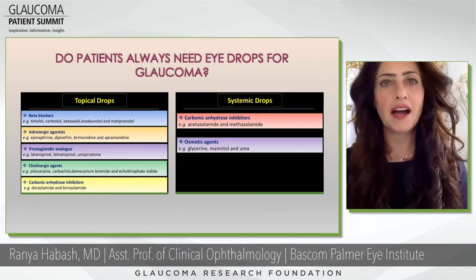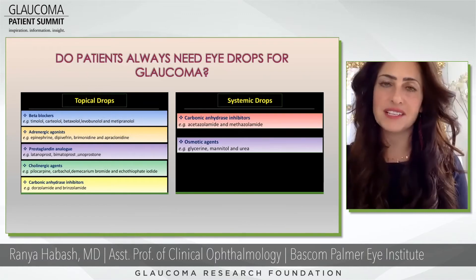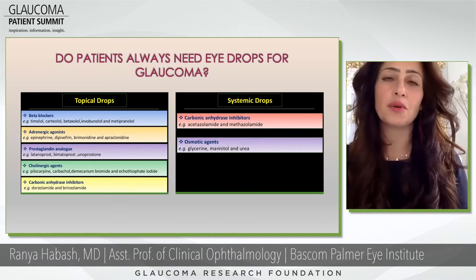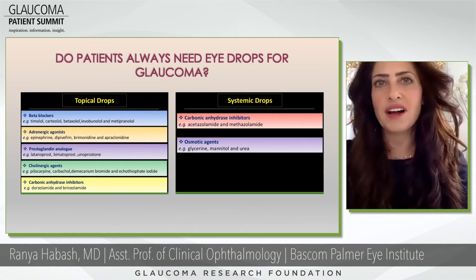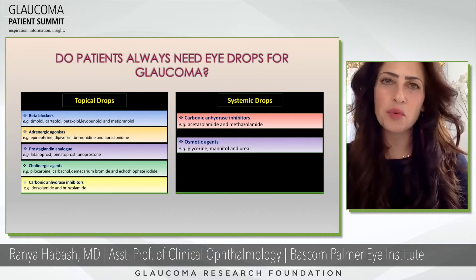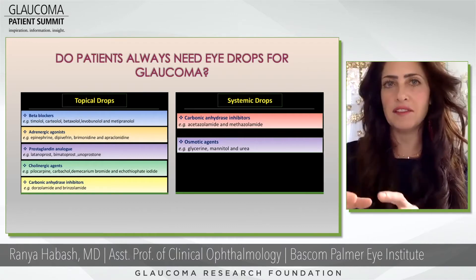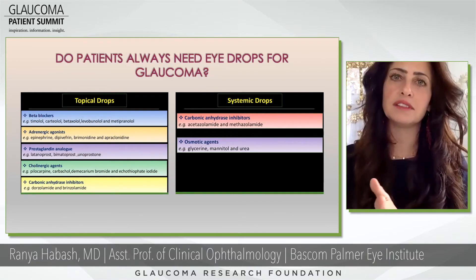The major categories are beta blockers, adrenergic agonists, prostaglandin analogs, cholinergic agents, and carbonic anhydrase inhibitors. Probably the two biggest categories we use most are prostaglandins as first-line treatment — drugs like Xalatan, Lumigan, Travatan, all the 'tans' — and they work by increasing uveoscleral outflow, allowing more pressure to leave the eye, decreasing your pressure over time.